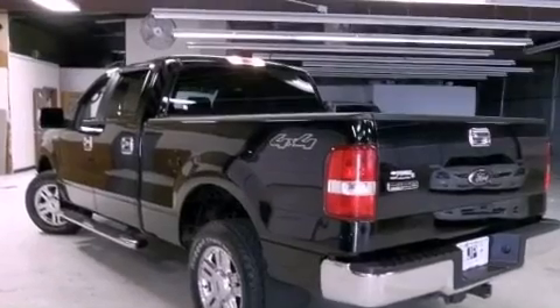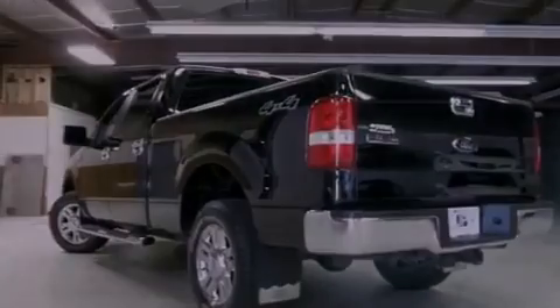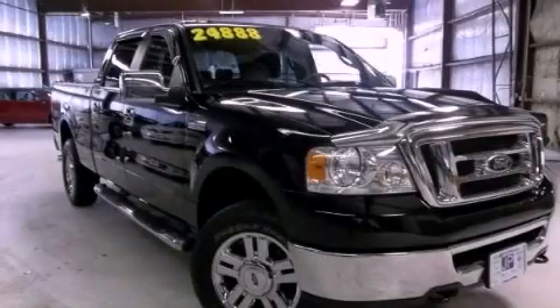Additional features include an anti-lock braking system and air conditioning, and this vehicle has less than 42,000 miles. This vehicle is sure to sell fast — call and arrange your test drive today.